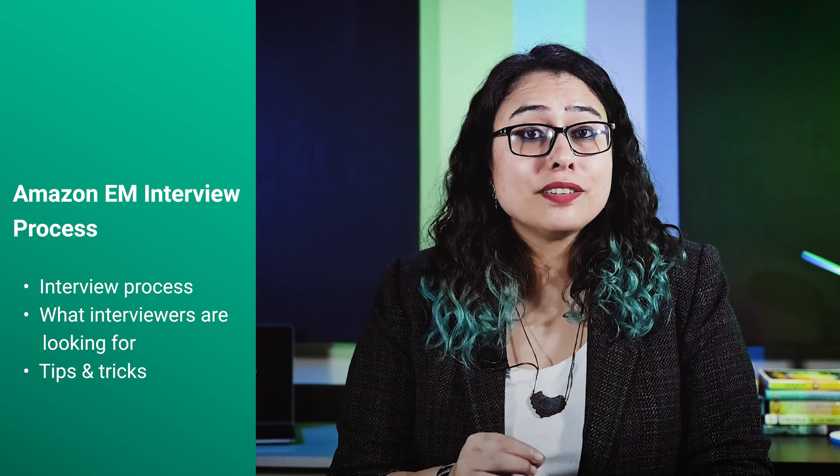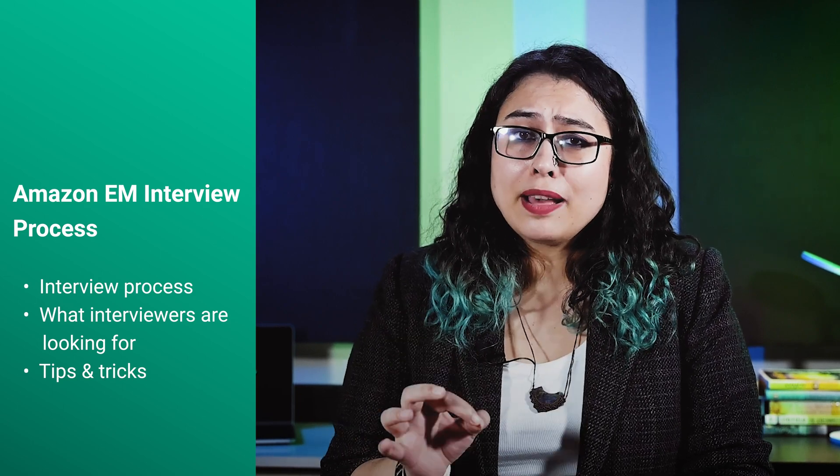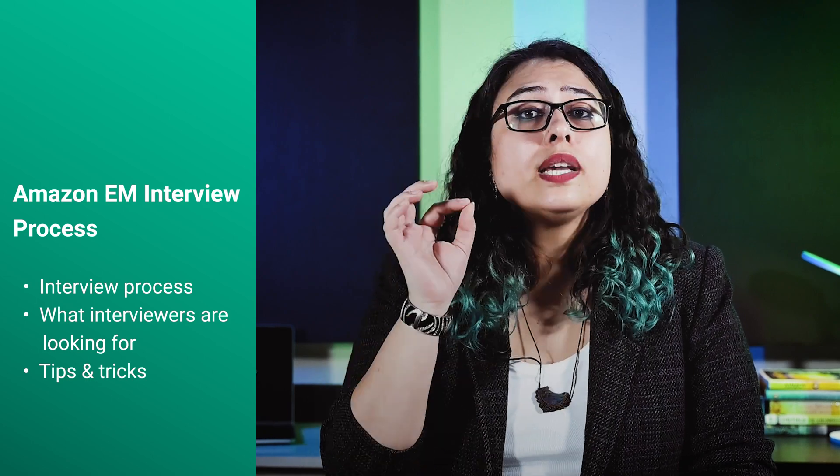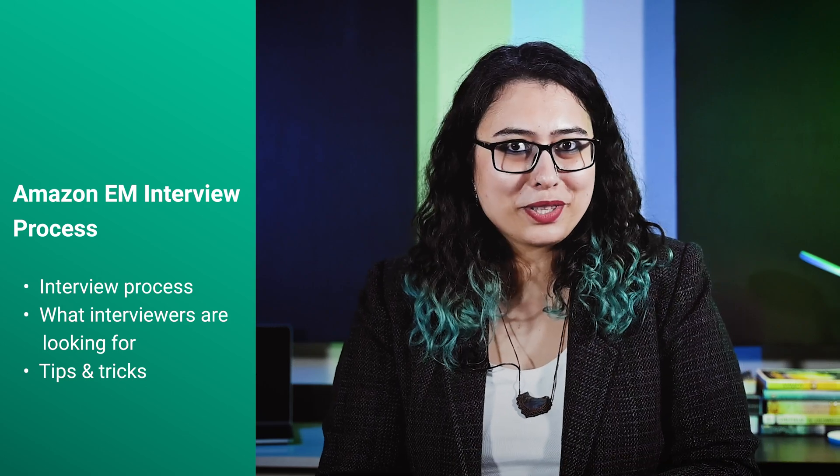Hi everyone, I'm Aastha. Today I will talk about the Amazon Engineering Manager interview process. After watching this video, you should have a good overview of the process, what interviewers filter for, and a couple of tips on preparing for this interview.